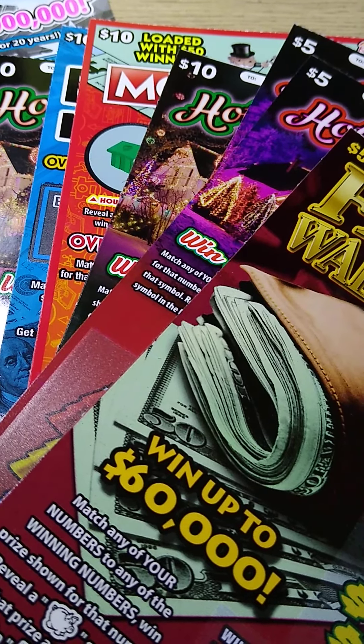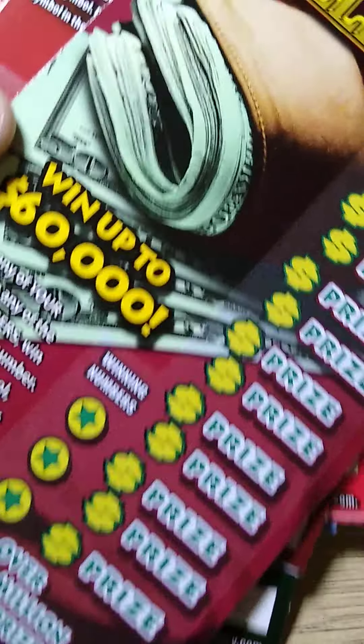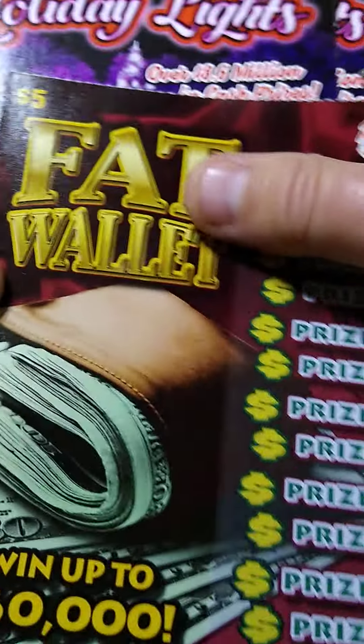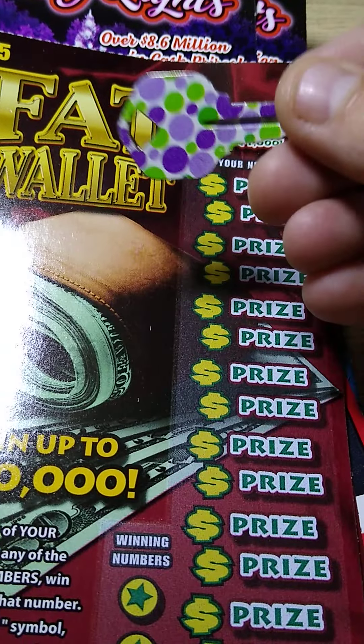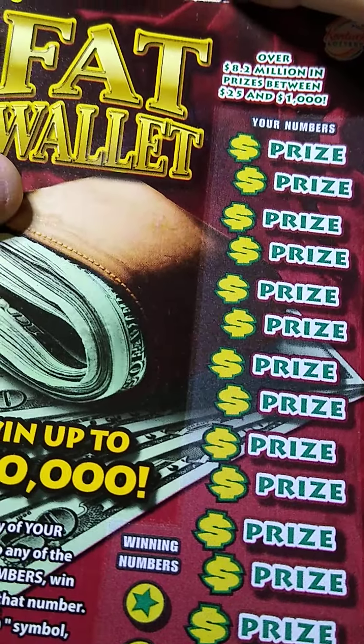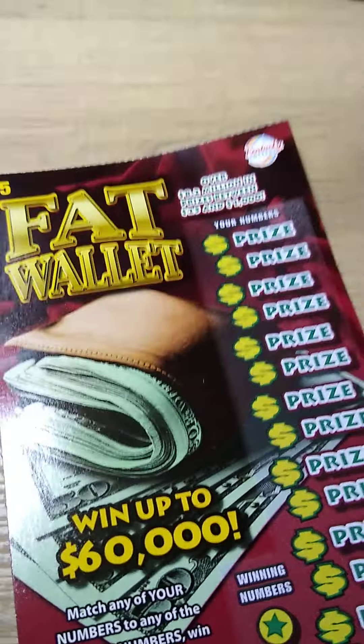Welcome back guys, it's Kentucky Blue Neck here. Got another bigger session of Kentucky Lottery scratch-offs — an $85 session. We're gonna try to mix things up because I'm gonna use my wife's house key and hopefully that comes through and gives me a little better luck than what I've had the past few days. Let's get started and see what we can get going.